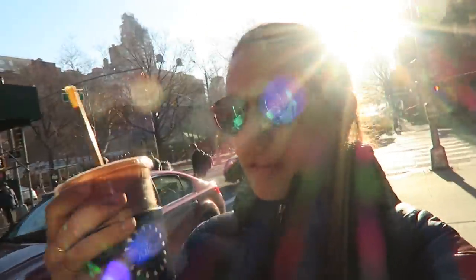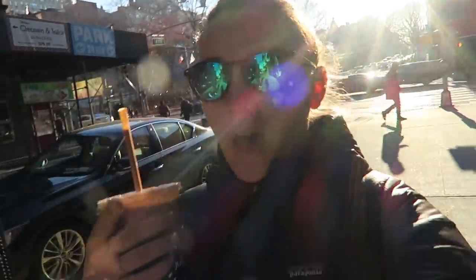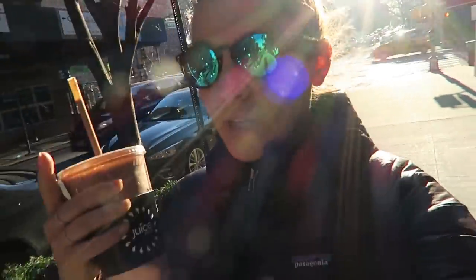I got a smoothie for breakfast from Juice Press. Inside I got almond milk, half of a banana, cauliflower, almond butter, cacao powder, strawberries, and vegan protein. It's definitely not as good as what I make at home, but it'll get the job done for today.